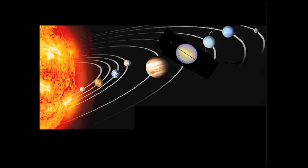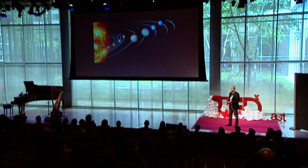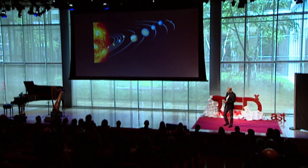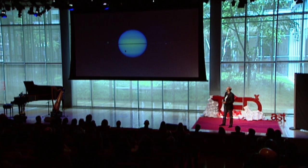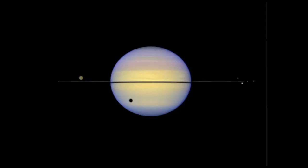Titan is a moon of Saturn, the sixth planet away from the Sun. You see Mercury, Venus, Earth, Mars, Jupiter, and then Saturn. Saturn has moons like Earth has a moon — it has many moons. You can see some of them on the right there. And Titan over on the left is casting its shadow on Saturn, so the black spot there is Titan's shadow being cast on the planet Saturn.